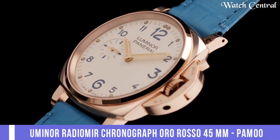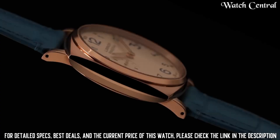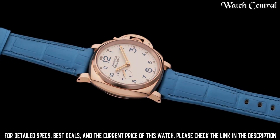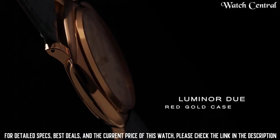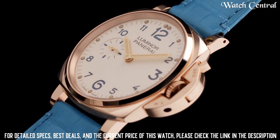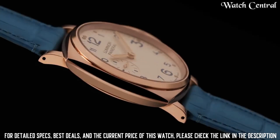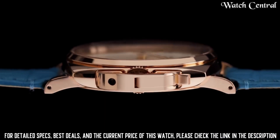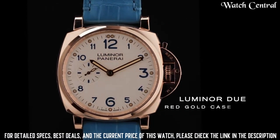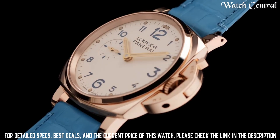Number one: Luminor Radiomir Chronograph Oro Rosa 45mm PAM00519. It features a chronograph complication allowing the wearer to measure elapsed time with precision. The case is made from 18-karat red gold, giving it a rich, warm appearance, and is finished with high-end details such as polished edges and refined surfaces. The dial is designed to be highly legible with large luminescent markers and hands that are easily visible in low-light conditions.